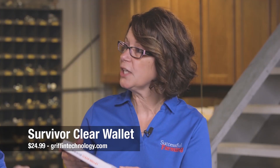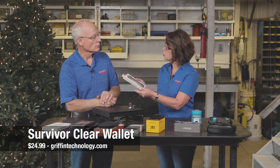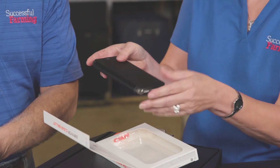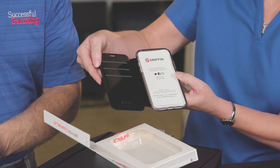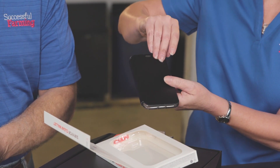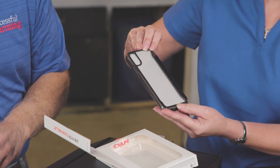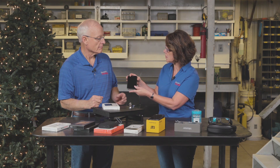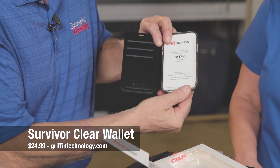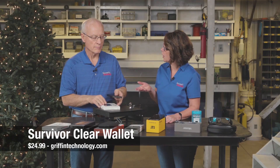Next up, we have some nice ideas to protect your smartphone. This is the Survivor Clear Wallet and this lets you leave your bulky billfold at home. You can put your credit cards, your ID, even a little bit of cash in here. What I like about this is it hides those when you fold that over, but it's also protecting your screen from dirt and scratches. It's nice, lightweight, and slim, so it doesn't interfere with your wireless charging. That retails for right around $25.